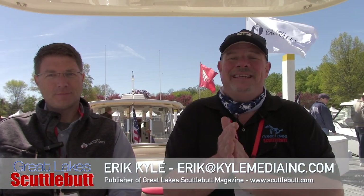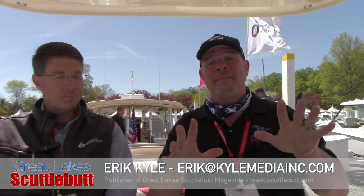Hey guys, Eric Kyle here, publisher of Great Lakes Scuttlebutt Magazine, and I'm excited to be down at the Catawba Island Club Boat Show right here in beautiful Catawba Island, Ohio. And I'm having a blast.